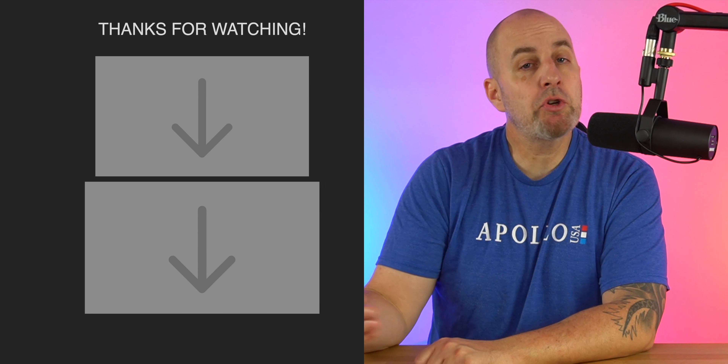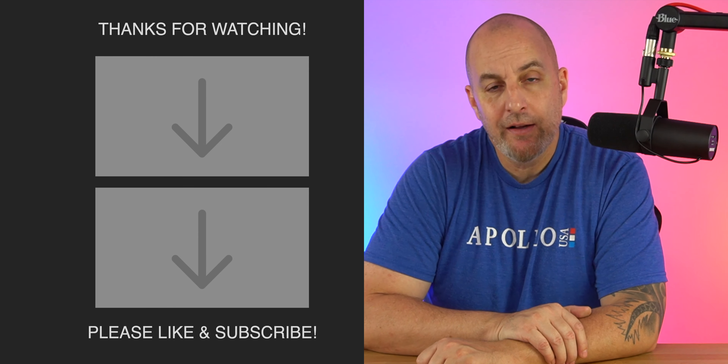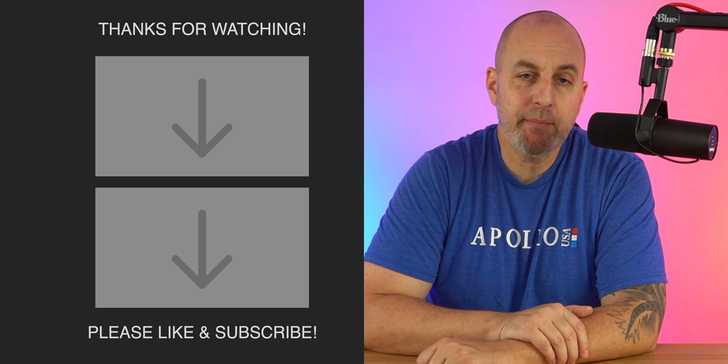Those are my top five reasons why you shouldn't upgrade to the new iPhone lineup. Just my opinion — do what you want, and if you get a new phone, I'm happy for you. I'll be coming back with a top five video on why you should upgrade to the iPhone 13 lineup. Hit that like and subscribe — I'll be back real soon, peace.